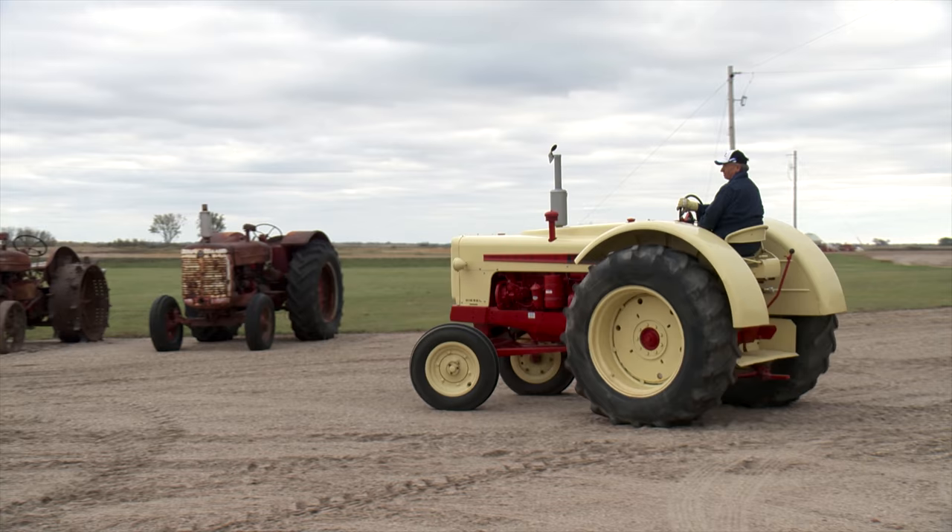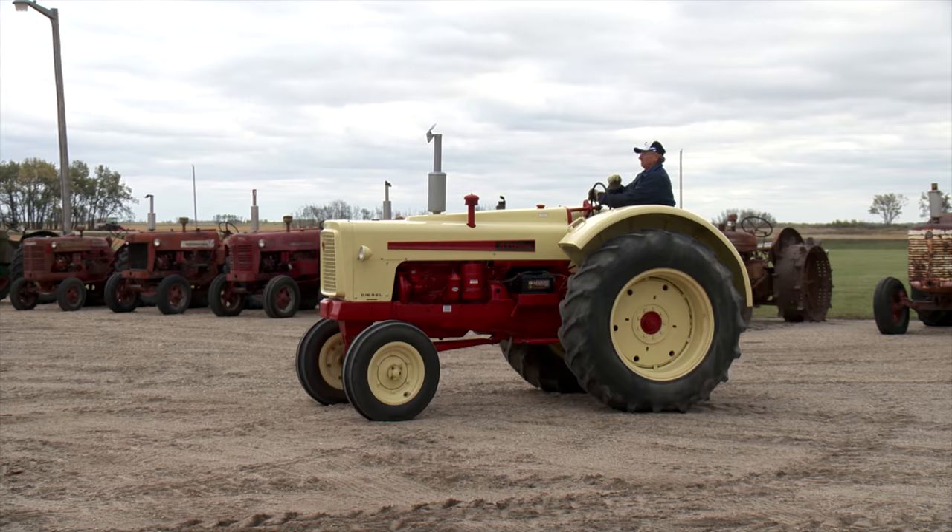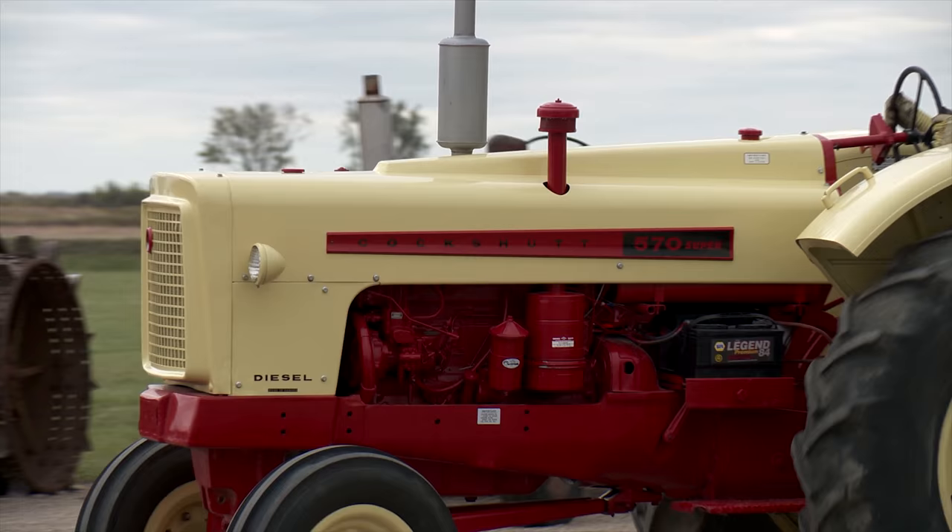Another prominent name in the Stanley tractor collection is Cockshut, a Canadian-based company. This is a 1962 Cockshut 570 Super, which Scott Stanley likes to refer to as the last of the true Cockshuts.